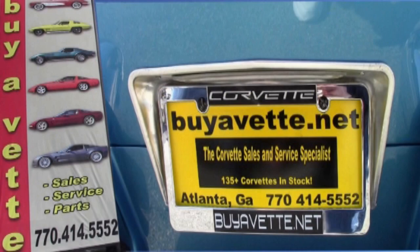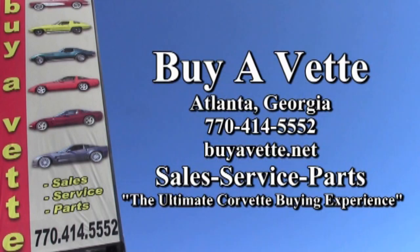we always have 120 or more on our lot or in our showrooms here in Atlanta, Georgia. We ship nationwide. We ship worldwide every week. So give us a call. We're BioVet.net in Atlanta, Georgia. We hope to see you real soon.